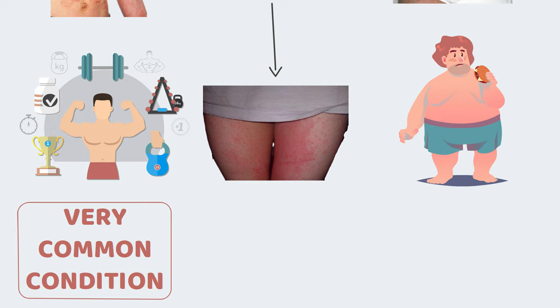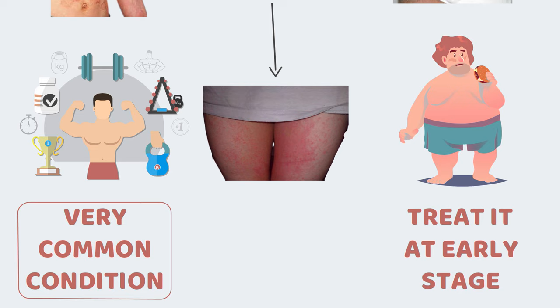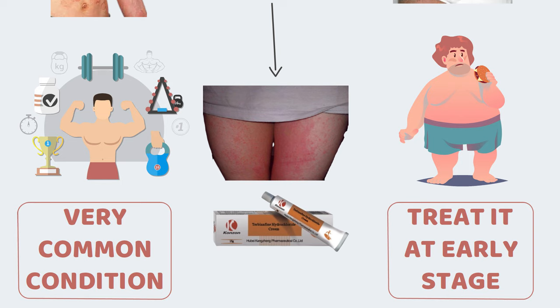Never ignore any disease and always seek medical help at the earliest. It is very important to treat it at an early stage because if not treated early, it becomes very difficult to treat later on, as the topical drugs used for treatment of normal fungal infections of the skin fail to act effectively at later stages of the disease.